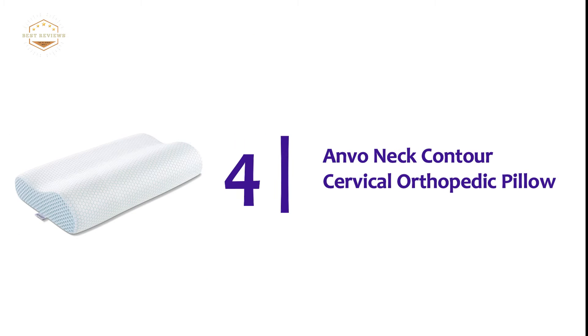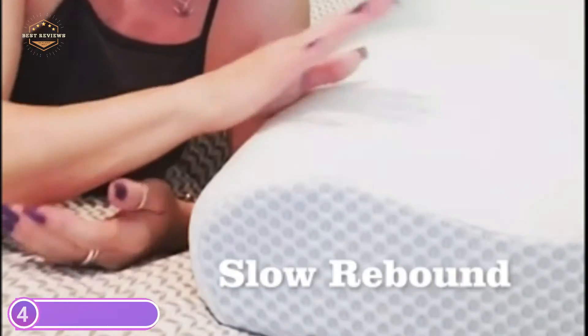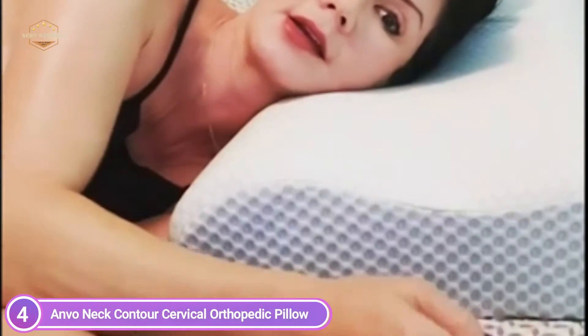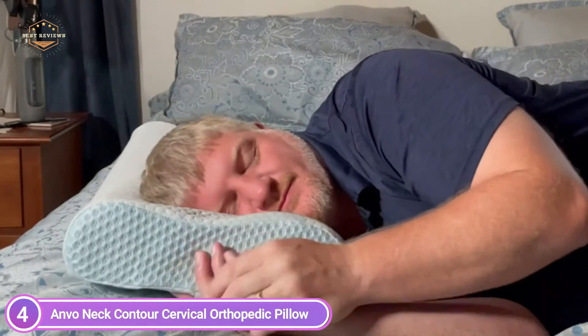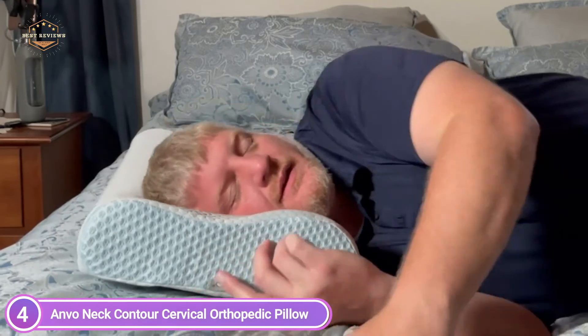Item number 4 is the Anvo Neck Contour Cervical Orthopedic Pillow. It features slow rebound memory foam with high density and an ergonomic design for neck support. It promotes muscle relaxation and reduces neck, head, shoulder, and back pain. The outer pillowcase is made from super comfy, breathable fabric with meshed sides. The memory foam core's lifespan is extended by the breathable inner cover. Machine washable.